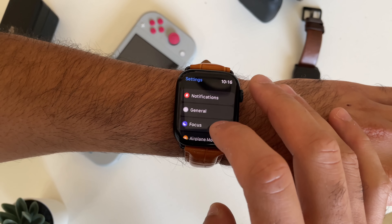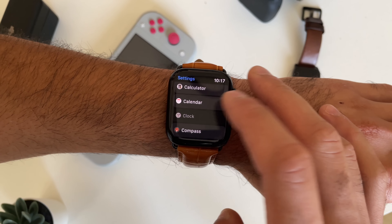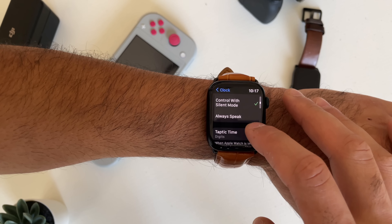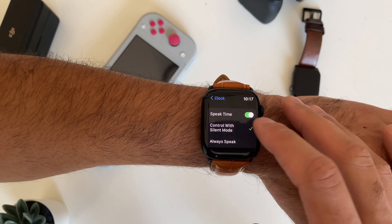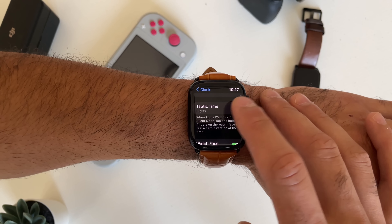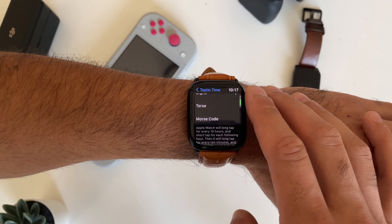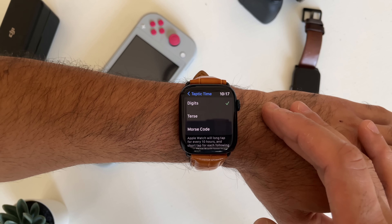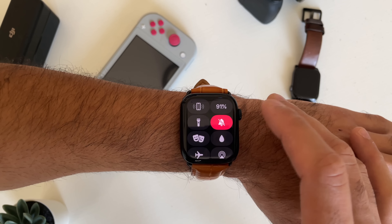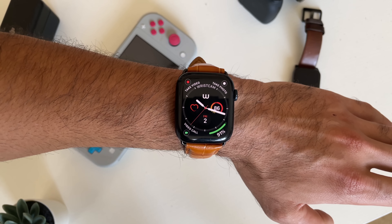If you go into the Clock setting in the Settings app and scroll down, you'll see Taptic Time. In order for this to work, if you have Speak Time enabled, you need to make sure that 'Control with Silent Mode' is checked. Then you can enable Taptic Time and select from different modes. Digital is my personal favorite, but if you know Morse code, you may consider selecting that. Now whenever you tap on the watch, you'll be able to feel the time.